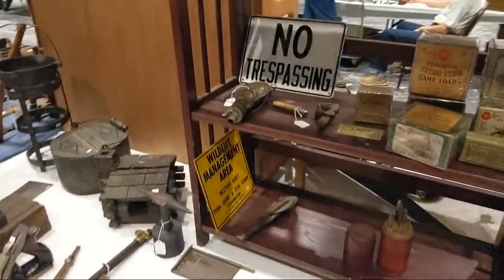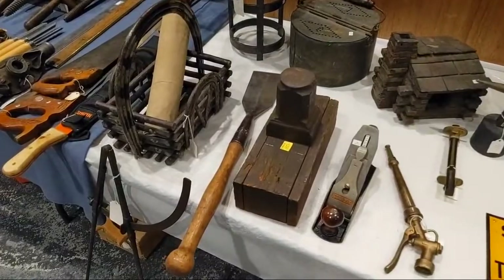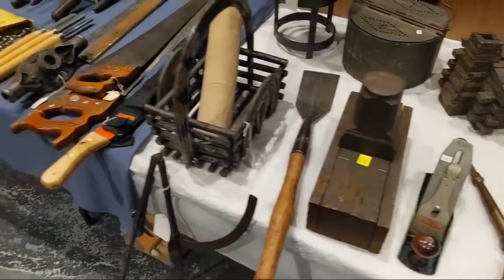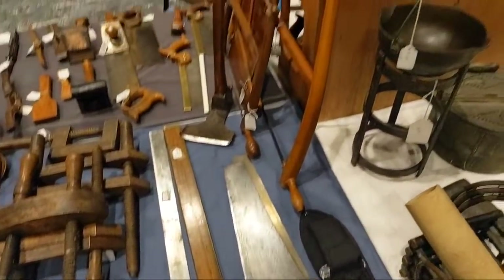Knives, bits, other sundry items. You never know what you're going to find. There's a Stanley 40, Stanley 4, machete, saws — those bow saws are cool.